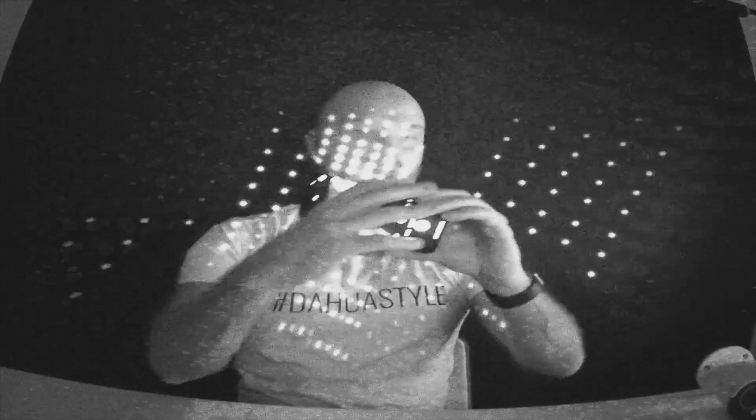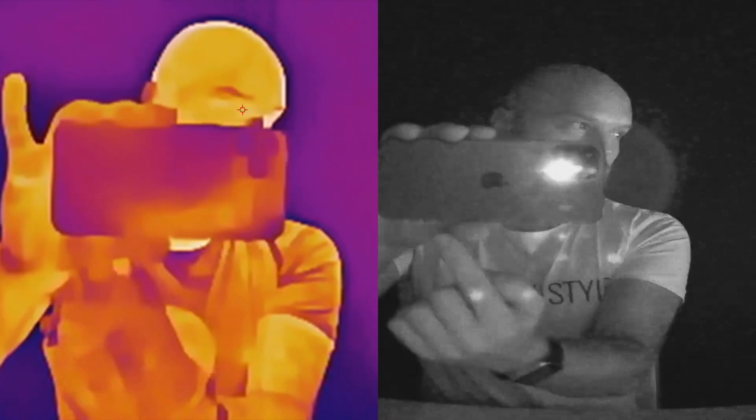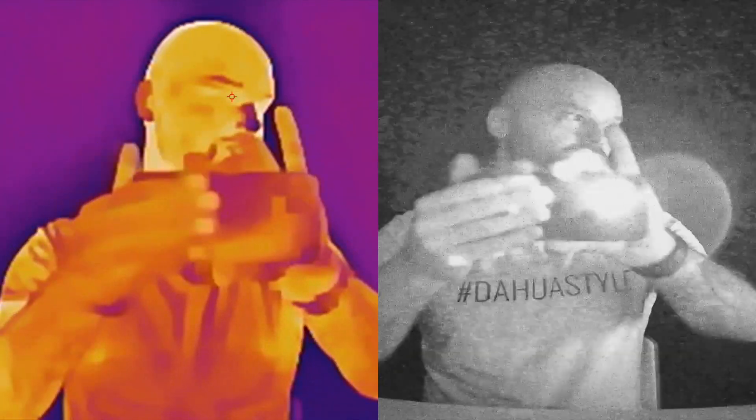This is what the LiDAR is doing — you cannot see it with your own eyes. Right now I'm pointing at the normal camera and you cannot see anything; the front and back of the phone are really dark. You can only see it in night vision, in the near infrared. Even in the thermal image you cannot really see the dots, but you can see there is a warmer area on the phone — probably the processor. It's also cool that you can see different areas of the phone have slightly different temperatures.